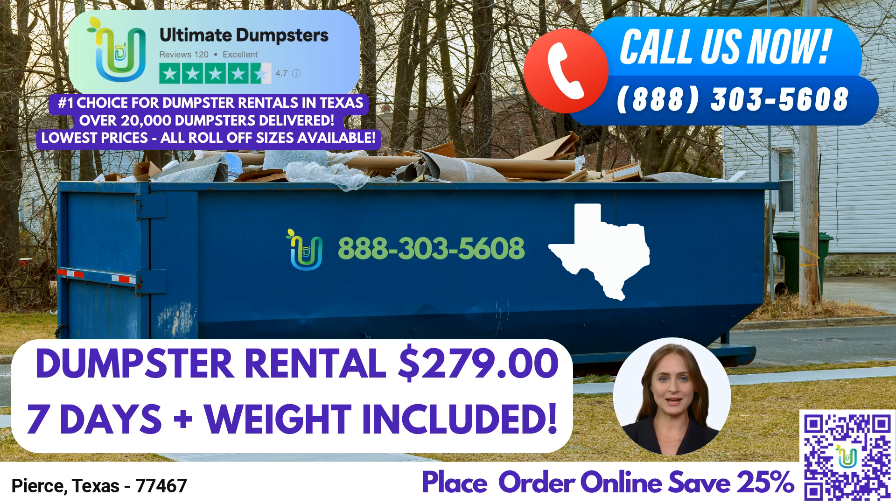A 30-yard dumpster measures approximately 22 feet long, 8 feet wide, and 6 feet high. It's ideal for mid-sized commercial projects, demolition debris, or home renovation waste.